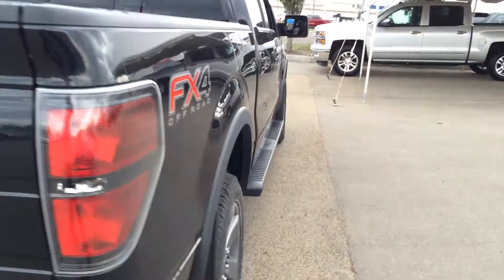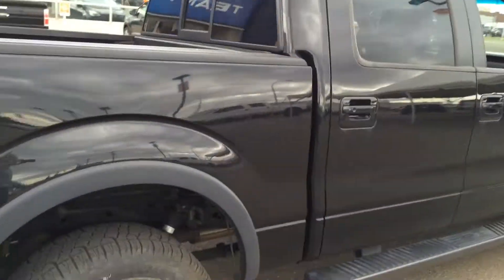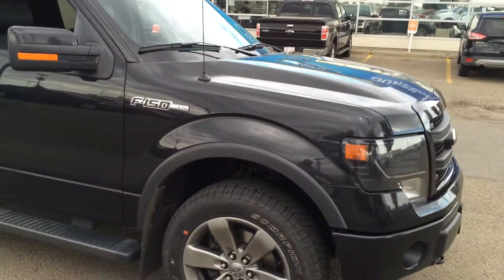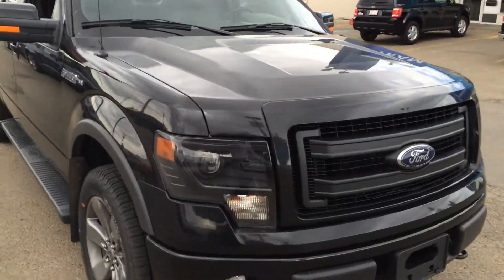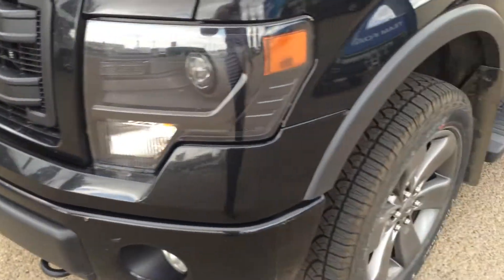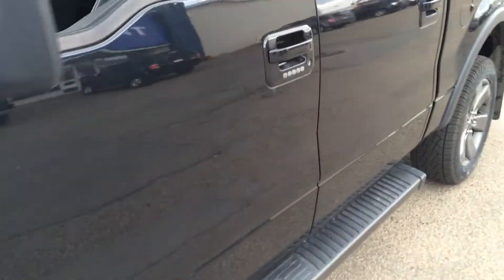This is the 5-liter V8 producing about 360 horsepower and 380 pound-feet of torque. This truck has a 3.73 rear end and can pull up to about 9,600 pounds. You'll also notice if you look closely at the hood, you can see the line there — this truck has been guarded with 3M on the front, saving it from additional wear and tear from rocks and such.